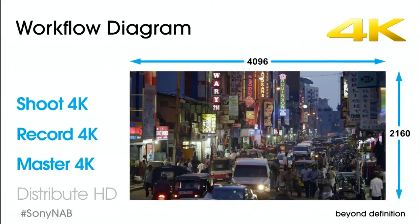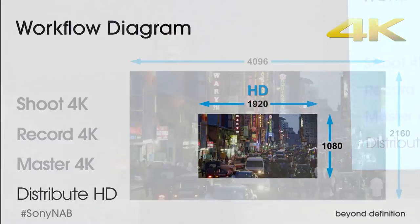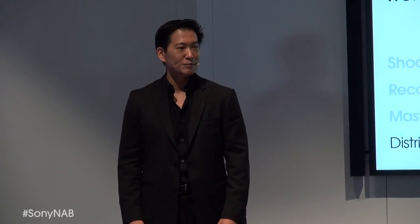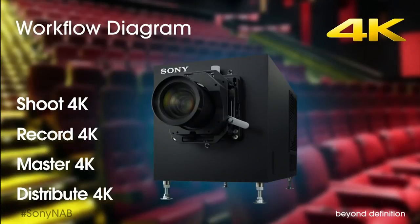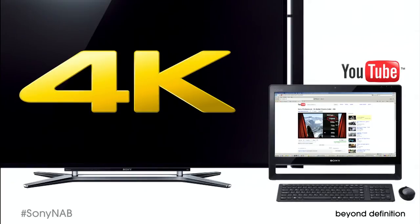Another approach for TV programming with a long shelf life is to shoot, record, and master 4K, and then distribute in HD. By doing so, your master is future-proofed for 4K TV syndication. And of course, Sony 4K cameras offer the opportunity to distribute in 4K, which means that you're ready to take full advantage of the thousands of 4K digital cinema screens and the coming consumer 4K world.